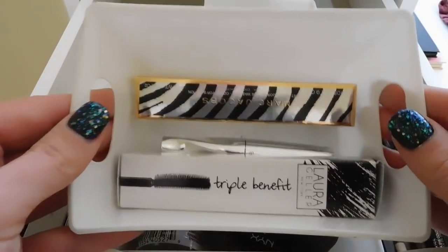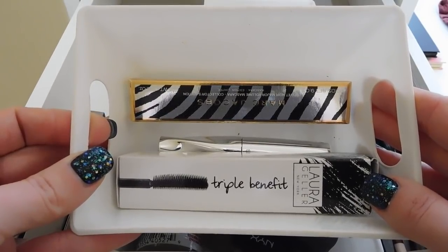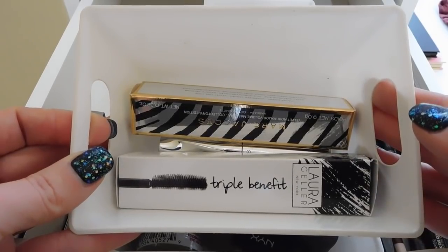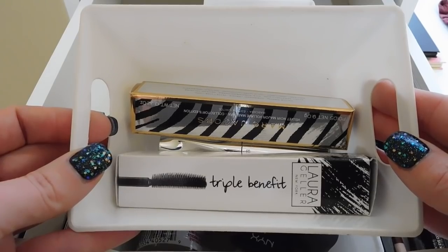My goal is to not do backup mascaras anymore, because I've learned that if you buy too many mascaras there is a chance they could go bad before you even have a chance to use them. So even if you keep them sealed, it's just best to buy mascara as you need it.